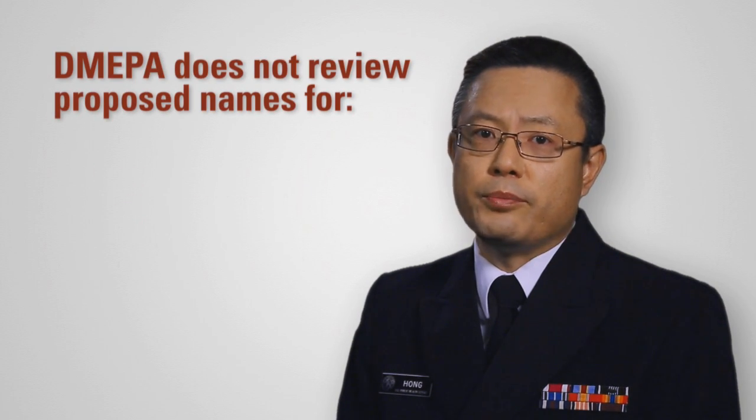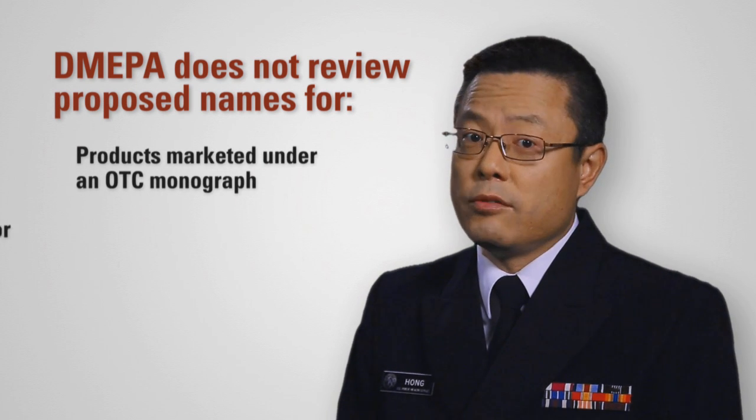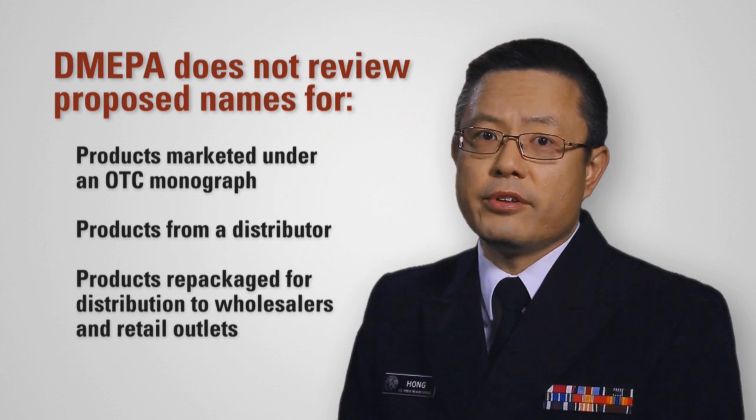And this process also applies to some OTC products as well, correct? Yes, OTC products that are submitted under new drug application or abbreviated new drug application are reviewed in the same manner as prescription products. However, DMEPA does not review proposed names for products marketed under an OTC monograph, for products from a distributor, or for products repackaged for distribution to wholesalers and retail outlets.